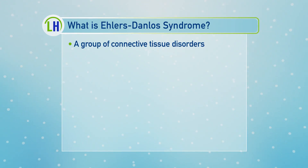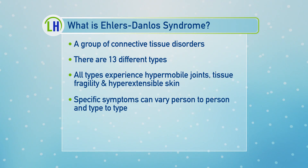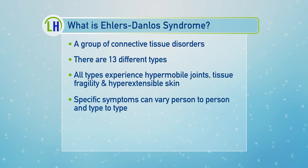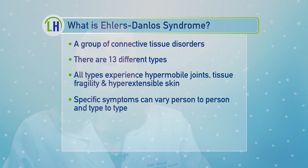One is hypermobile joints. The second thing is called tissue fragility, and what that means is that their tissue can tear easily and it scars easily. And then the last part is they have hyperextensible skin, which means that their skin can stretch further than what the normal population can.